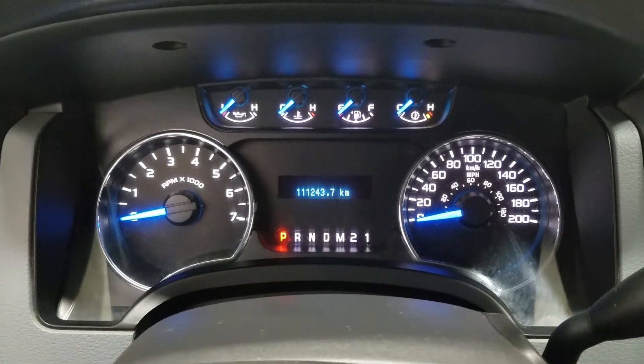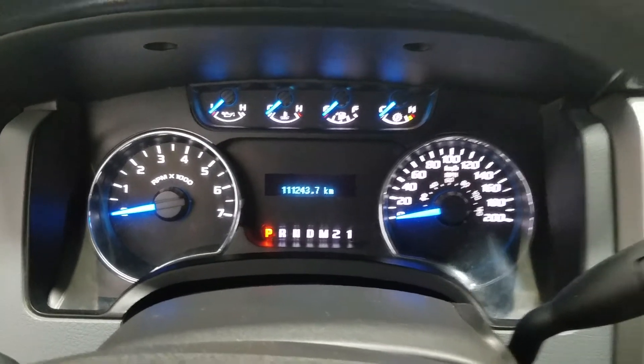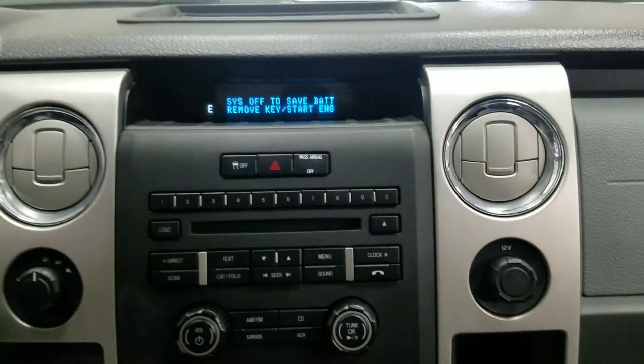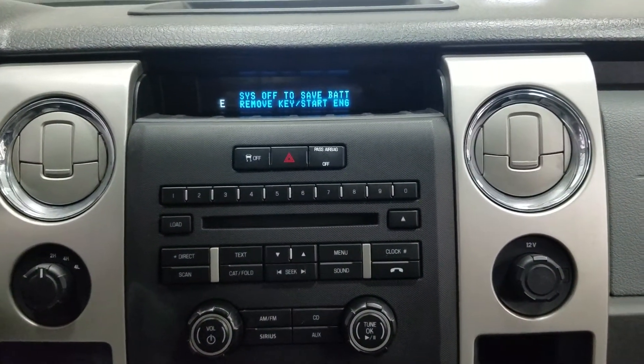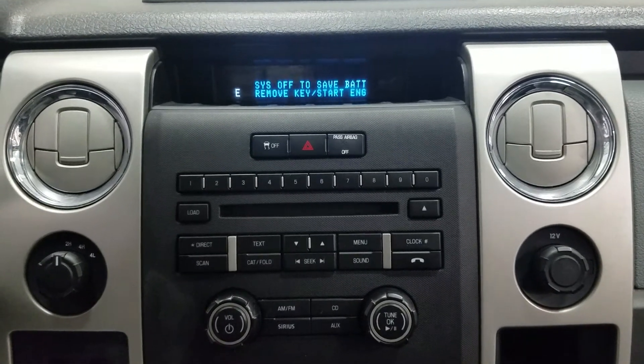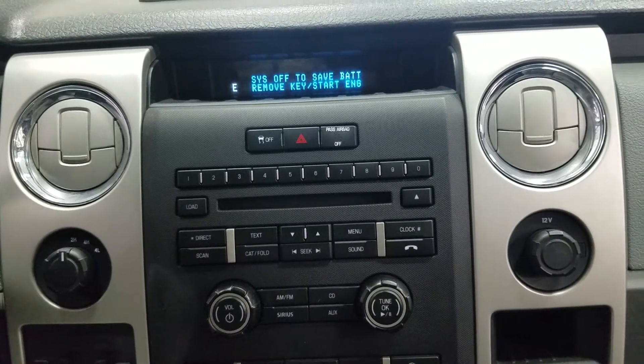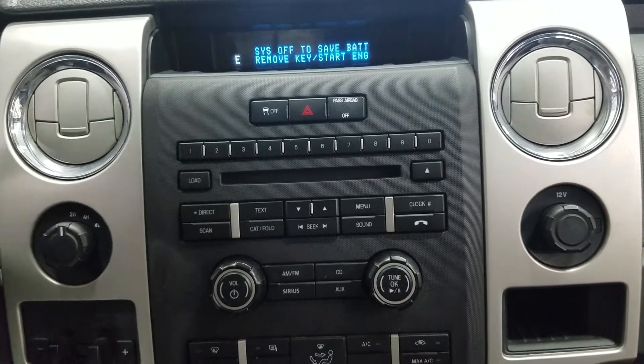Looking ahead, you'll notice we have 111,243 km on our Ford F-150. At the CD receiver we have our traffic control, emergency lighting, CD insert, AM and FM, Sirius XM, as well as an aux line-in down below.